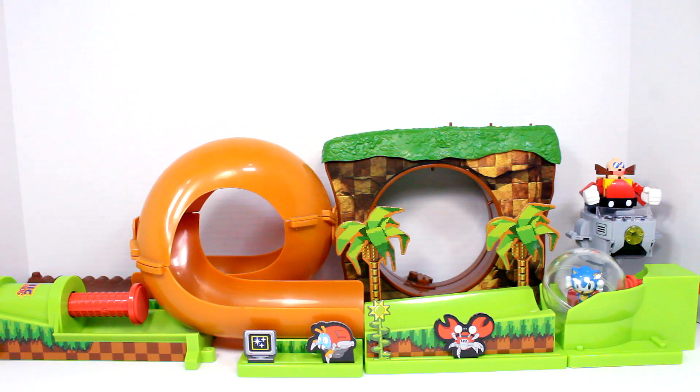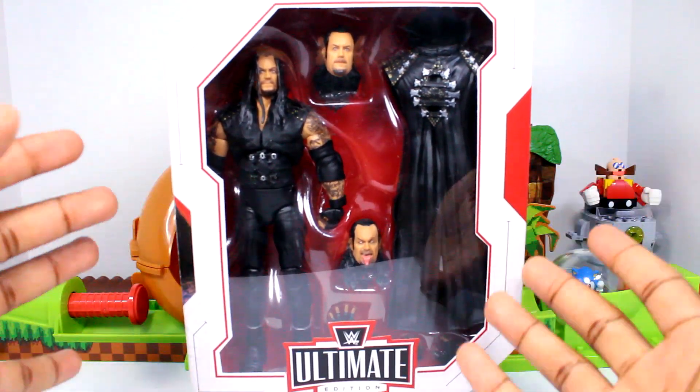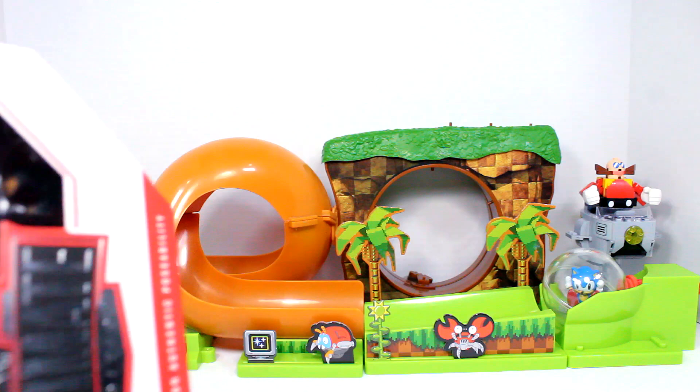Ending the Mario stuff, we did get the Ultimate Edition Undertaker figure — you guys already saw this in the last toy hunt haul, but I wanted to show it since I grabbed it that week. Really awesome pickup. I could have picked this up earlier but I kept skipping it. Ever since the John Cena one, I've been a fan of the Ultimate Editions, so I'm probably going to start grabbing a lot of these. I might even grab the Alexa Bliss one — we'll see.